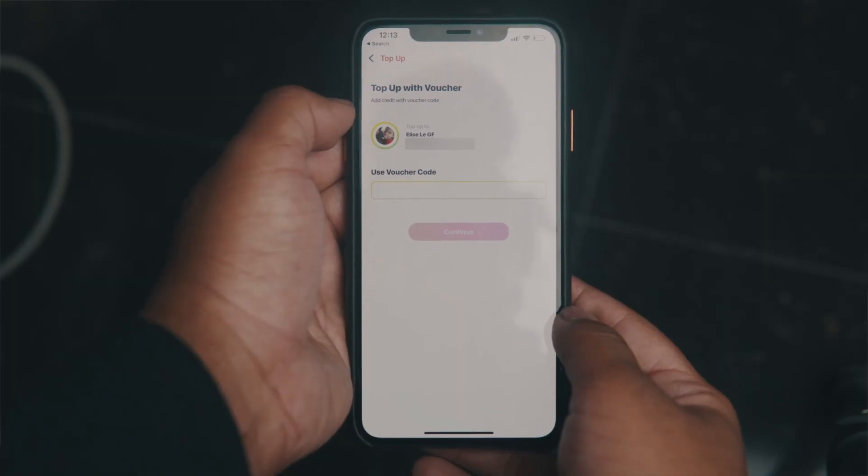This lets you do every single thing you need to do inside of the DigiCell ecosystem without having to memorise shortcodes. You can send credit or top up your loved one's prepaid account. I mean, I'm not gonna do that — I love Ollie and everything, but I'm not giving my money.